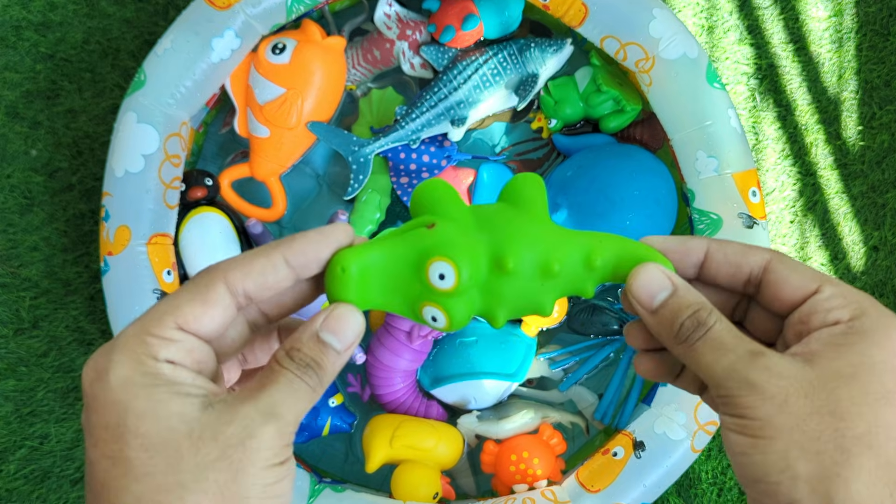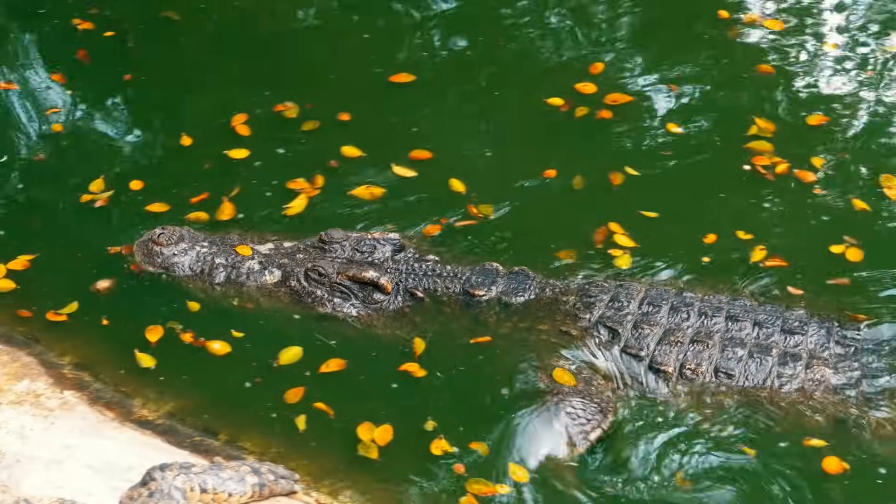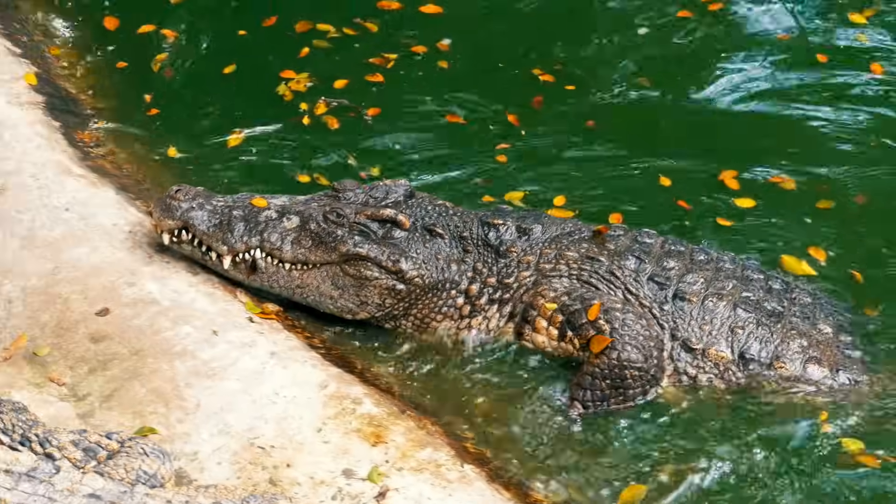Crocodiles are giant reptiles with sharp teeth and strong jaws. They live in rivers and lakes and can stay very still, waiting for food. Crocodiles are great swimmers.